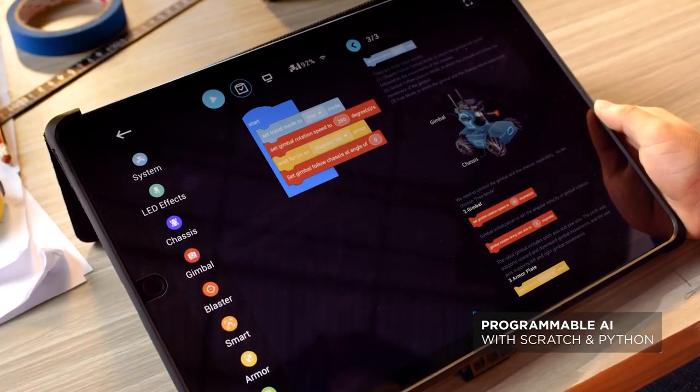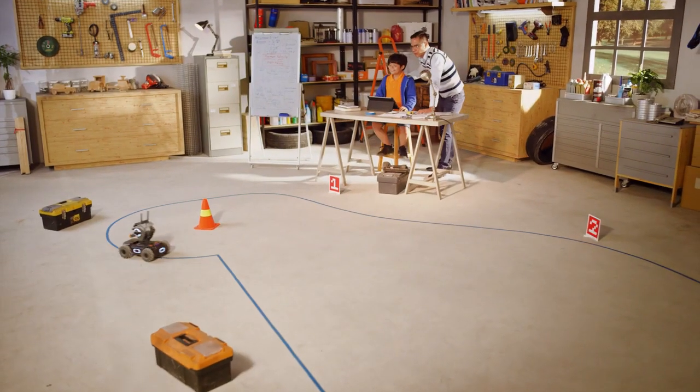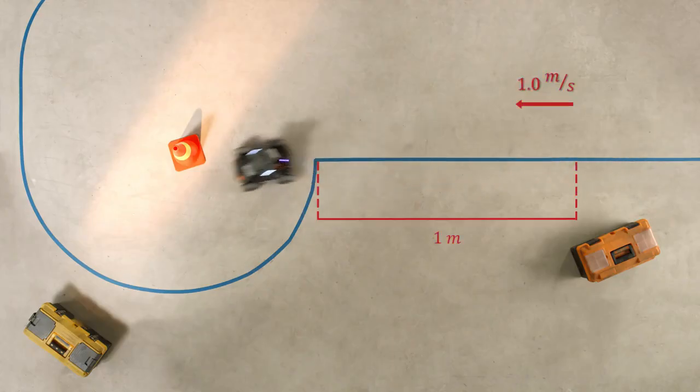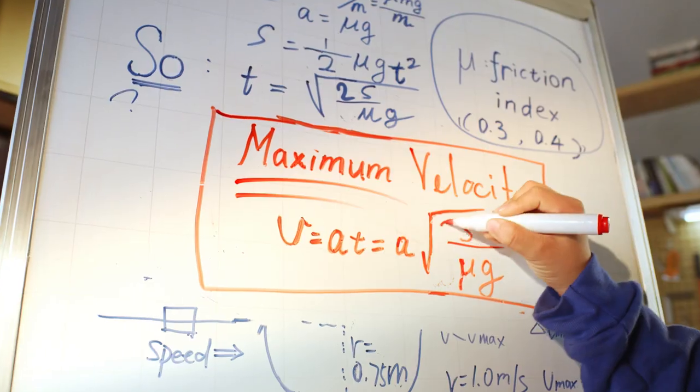With the included interactive curriculum, anyone can learn how to code, teach it to move, recognize shapes, and a whole lot more. Apply math and physics and take your S1 to the next level.